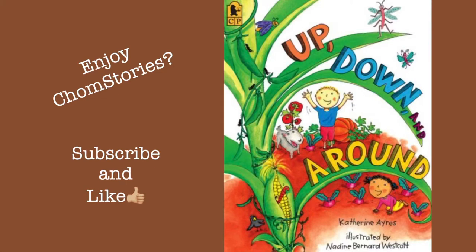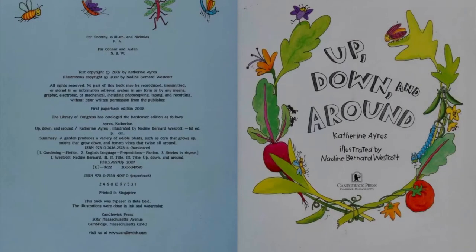This is Up, Down, and Around by Catherine Ayers, illustrated by Nadine Bernard Westcott. Up, down, and around.